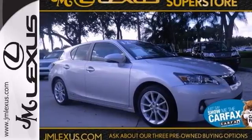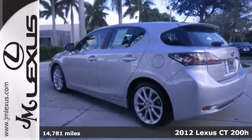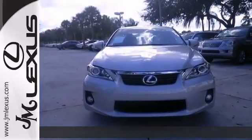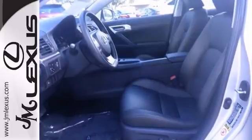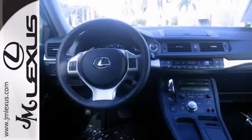Here's a one owner 2012 Lexus CT 200H and it is certified. This vehicle comes with a Carfax buyback guarantee and it gets fantastic gas mileage up to 40 miles per gallon on the highway. It'll go a long way before it needs a refill.